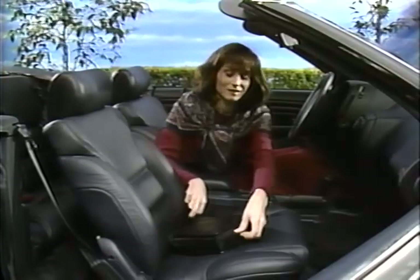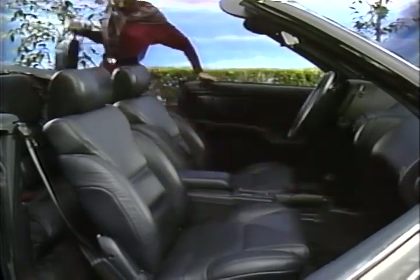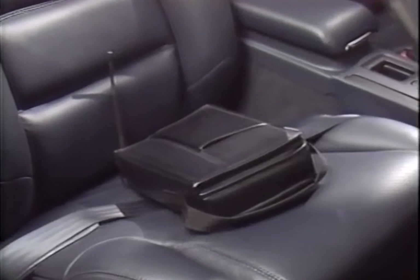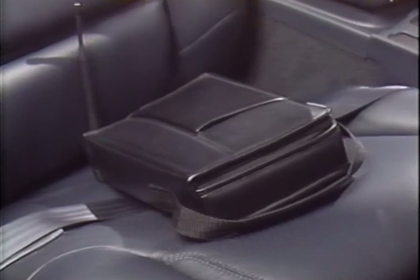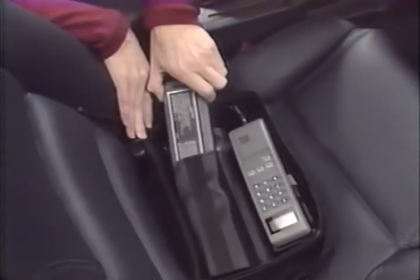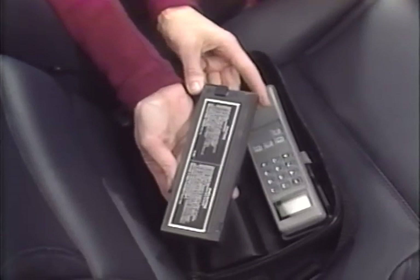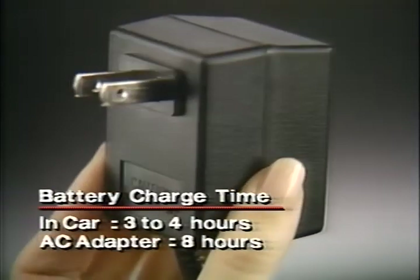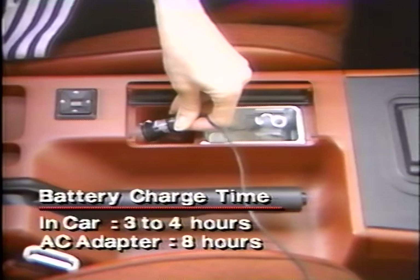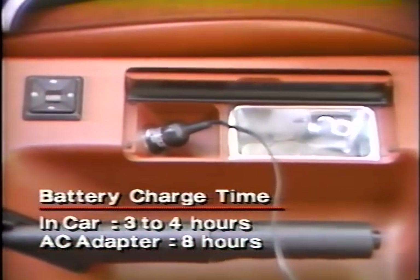One of the great advantages of your phone is how easy it is to transfer from one car to another. And whenever you're on the road, use the seat belt loops attached to the case to keep your phone safe and secure. If you use your phone as a portable, you'll want to keep the optional battery pack charged. Charging is automatic whenever you're using the car's battery for operation, or you can use the optional AC adapter at home. Even if you forget to recharge the battery pack, you can still use your car's battery to ensure phone operation whenever you need it.